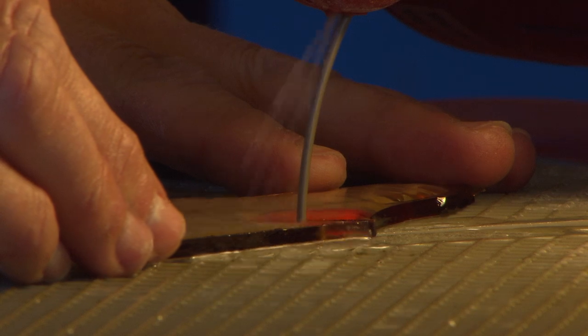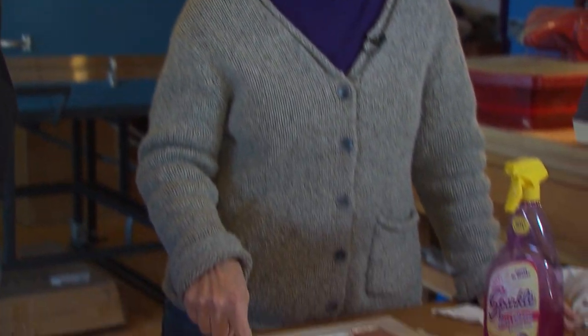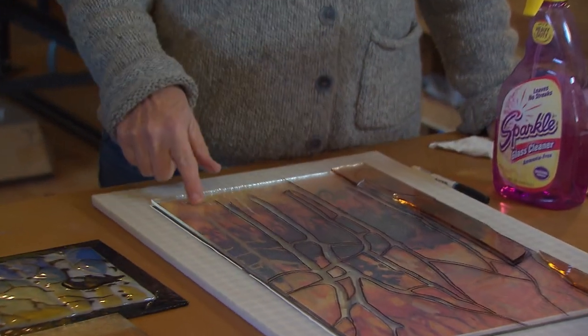We work right next to each other, so I can at any point say, "Steve, when you get a minute, come look at this. What do you think?" It used to be tricky for me to hand him the pencil, and now I'm always excited to hand him the pencil and see what he draws next.